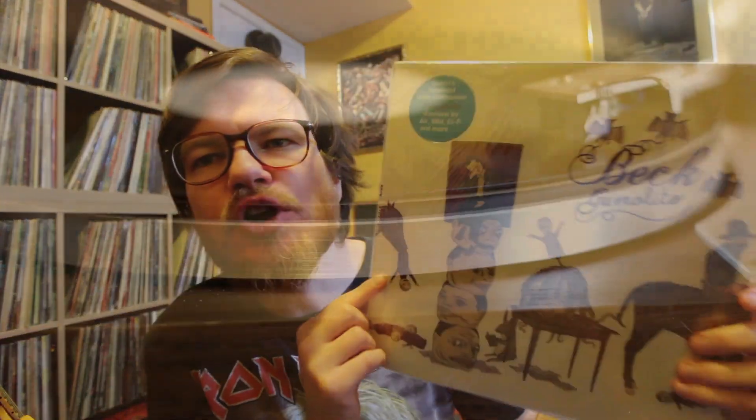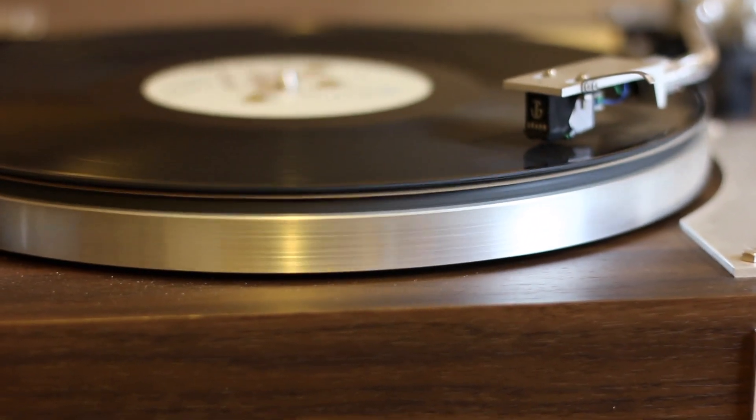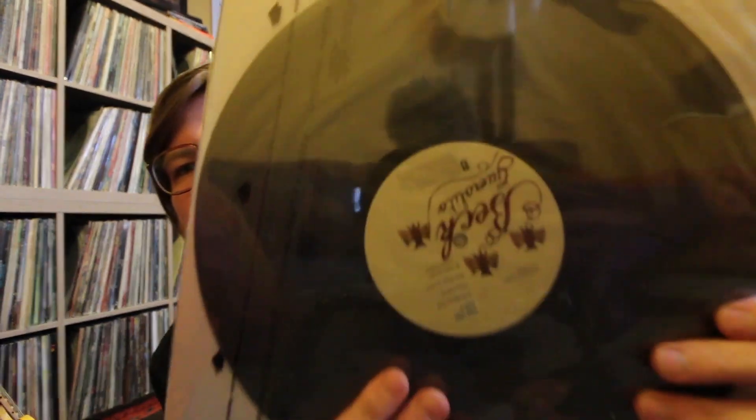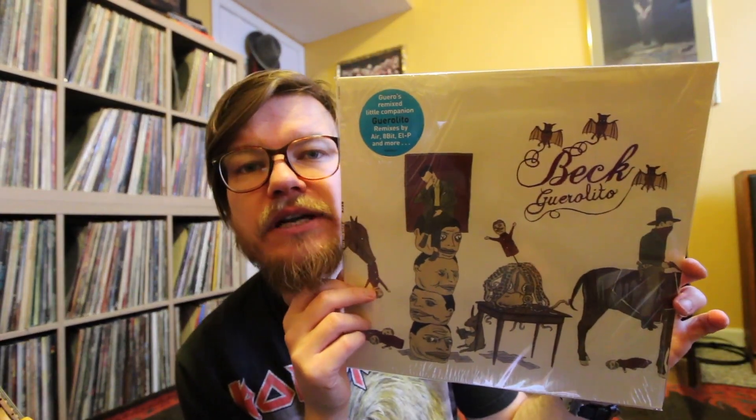This is a remix version of the Guerrero record - you might know it because it has Clap Hands and some other really dope tunes on it. But this is remixes by several artists: Air, 8-Bit, EL-P, and more, according to the hype sticker. This is in the shrink, custom labels. It's really not that far away from the original versions of the songs - there's just some additional noises and scratching and stuff. Pretty decent sounding record. Beck Guerrero. Really cool - was happy to find that.